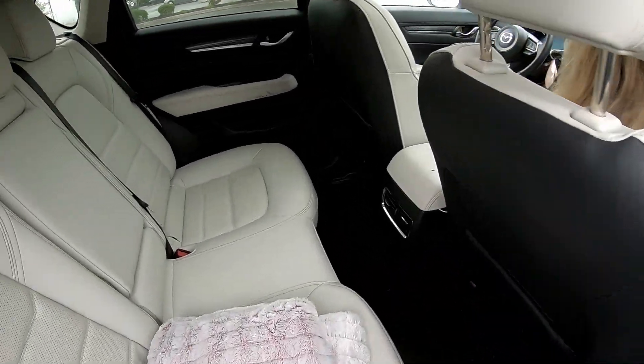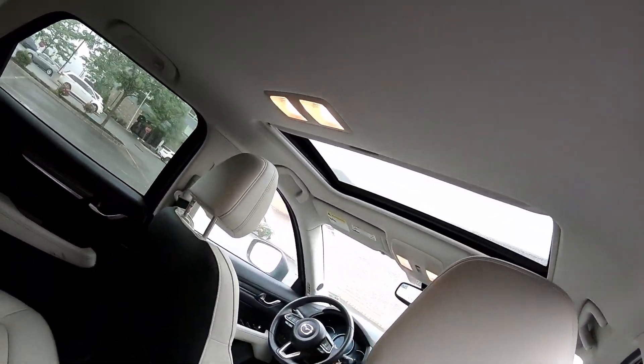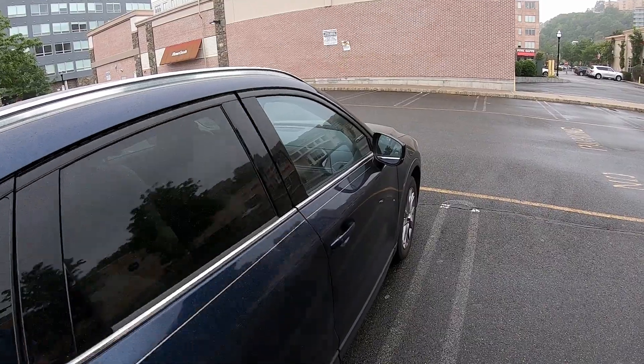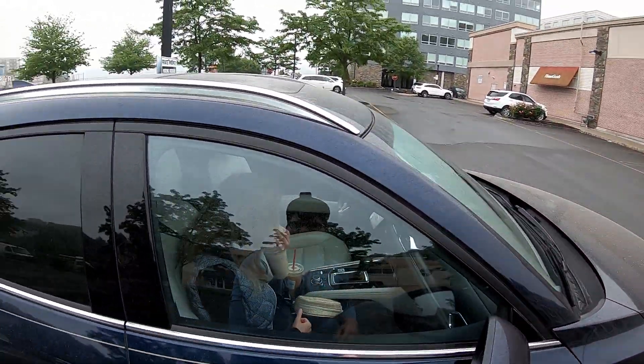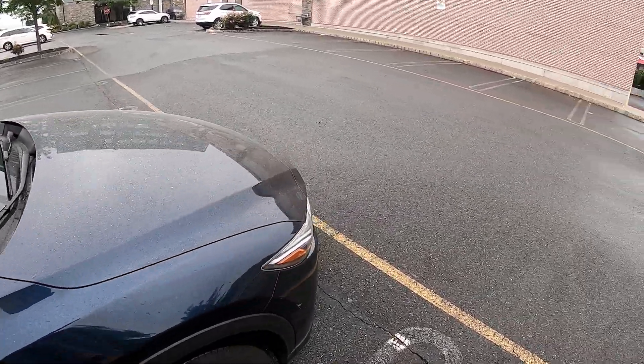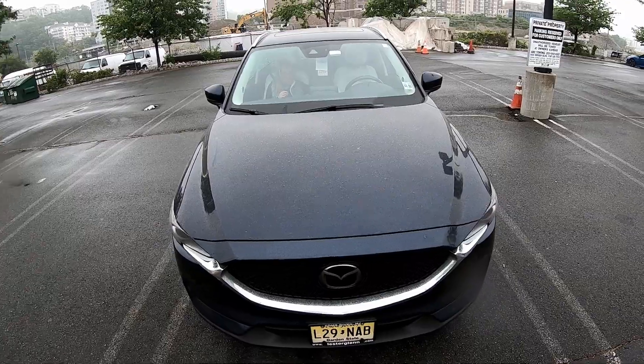There's a nice cozy blanket in the back. The leather's really nice. There's a sunroof too. Lots of pollen out here — really killing my allergies.